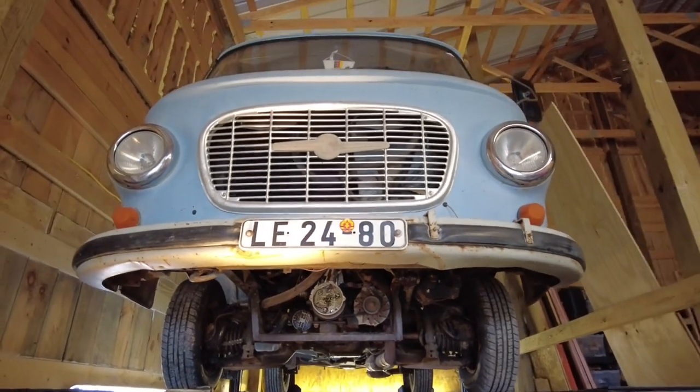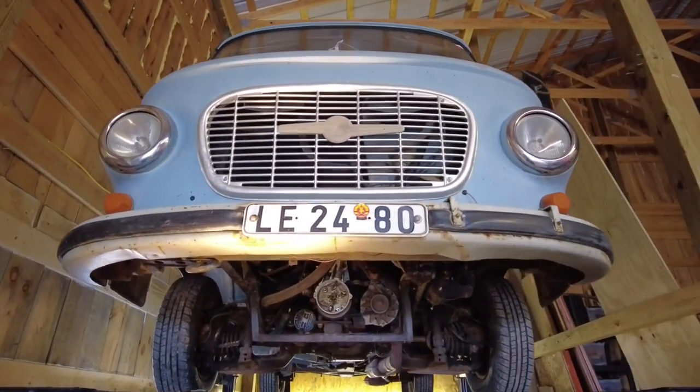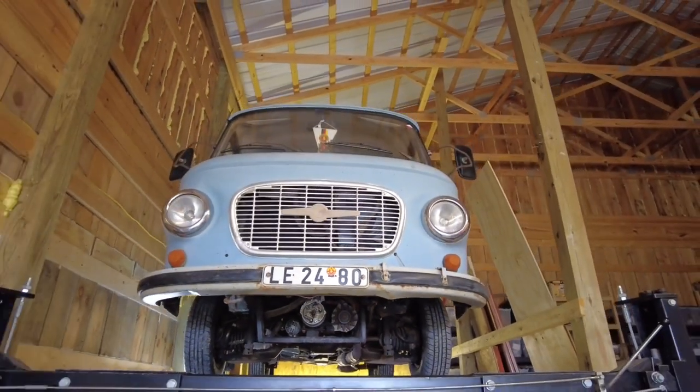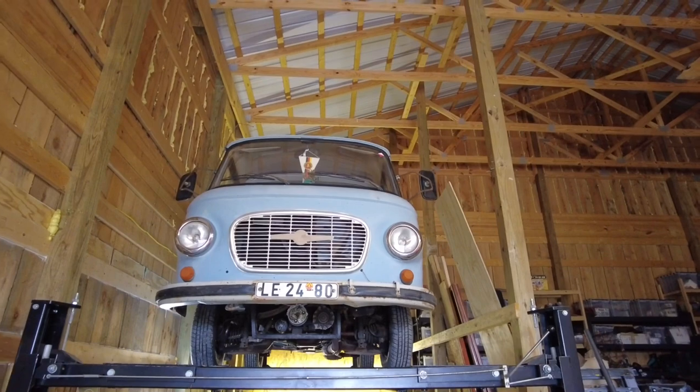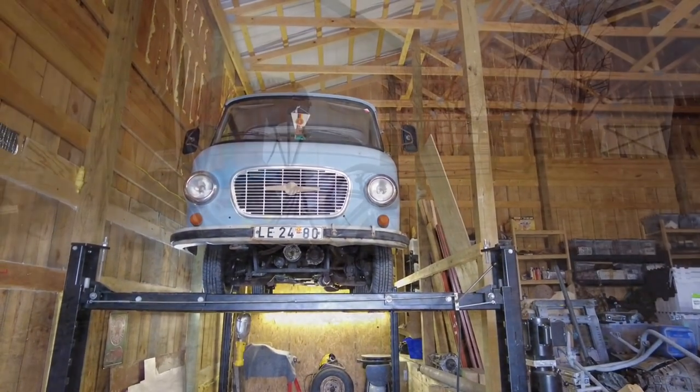So I've got several of these vehicles. I know of about 12 of them in the U.S., and I've got five here plus a sixth one in Europe. Let's go check out the rest of my Barkas collection.